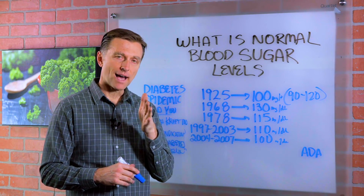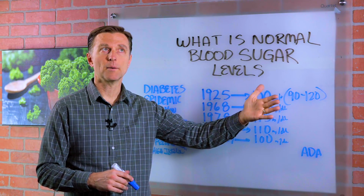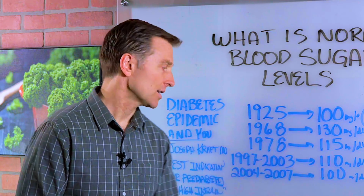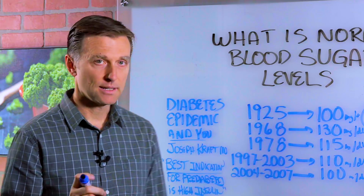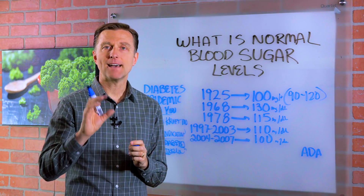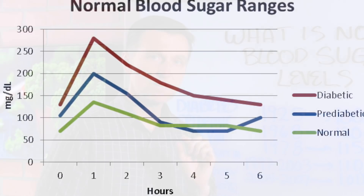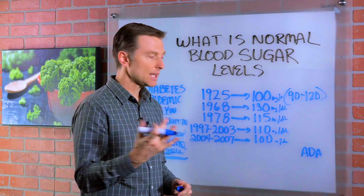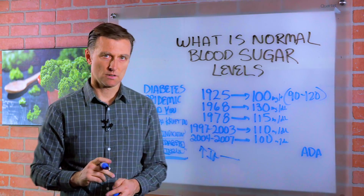Because he actually checked fasting insulin and then post-meal insulin levels at two, three, four, and five hours, he found something quite incredible back in the 70s. The absolute best indication for prediabetes is not high fasting blood sugars — it is high fasting insulin levels. In other words, you could have normal fasting blood glucose levels and have high insulin at the same time. High insulin comes first, then it's the high sugar.